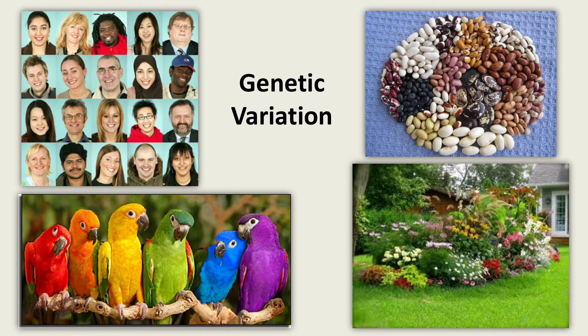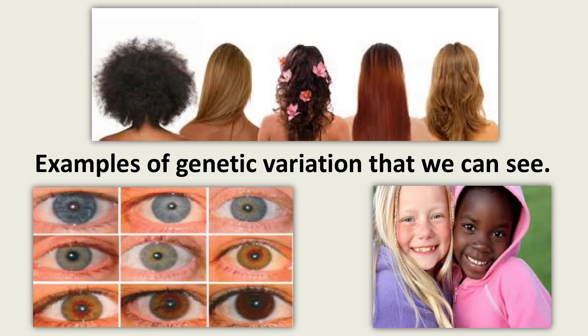Small differences in our genes are why people, animals, and plants look different. These differences are called genetic variation. There are genetic variations that we can see, like hair color and texture, eye color, and skin tone.